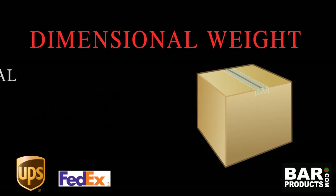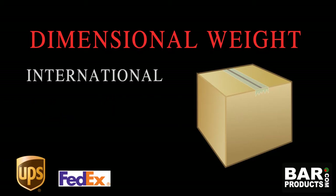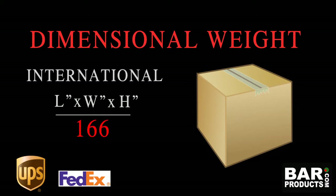For determining dimensional weight for international shipments, you would use the same calculation of length times width times height of the package, but instead of dividing by 166, you would divide by 139 in order to get your international dimensional weight.